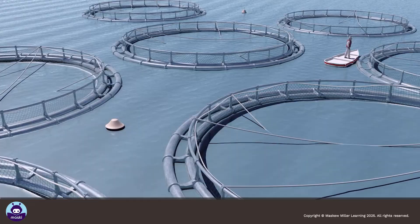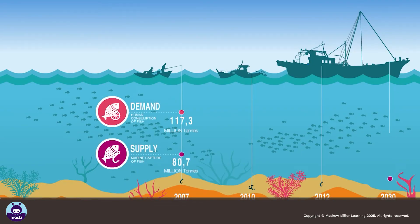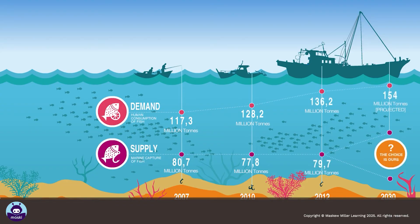Fish farming, or aquaculture, is another way of ensuring sustainability. This will relieve pressure on wild fish stocks and help to meet the growing demand for fish.